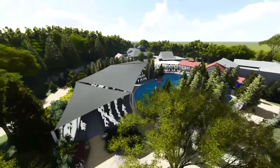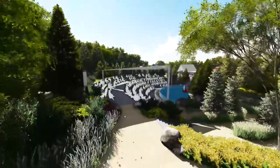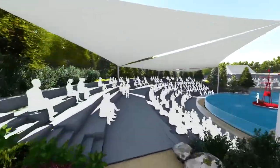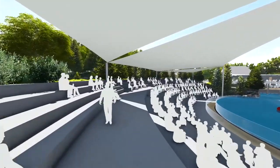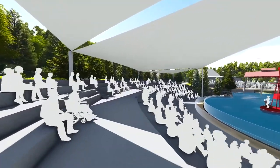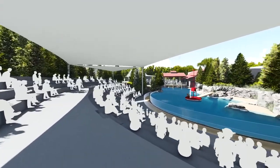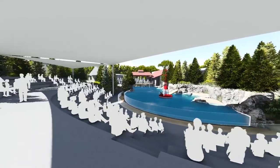This is the new Seal and Sea Lion exhibit at Como Park Zoo and Conservatory. A large tented shade structure covers the main amphitheater seating. Turning to the right, you see the main pool and the pool's infinity edge.